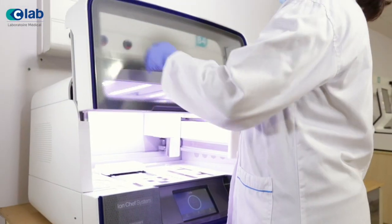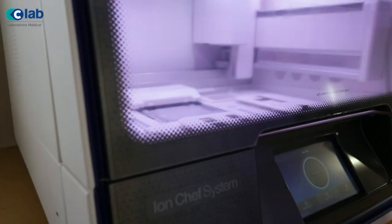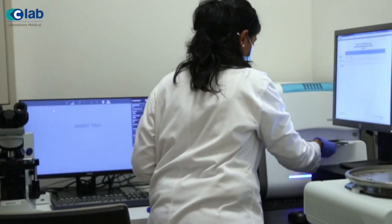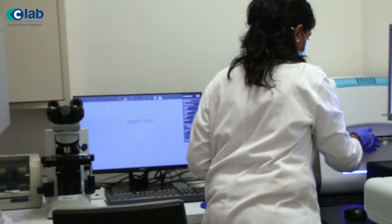C-Lab is the first private laboratory to perform specialized molecular tests in Mauritius. Those molecular tests — like IHC Stains, Digital PCR cancer tests, inherited cancer and NIPT tests — were previously being outsourced to other reputed international labs. By doing these tests in Mauritius, the time to get results will be considerably reduced, helping for a better and faster prognosis. When it comes to cancer and other genetic conditions, the sooner treatment starts, the better the chance of recovery and survival.